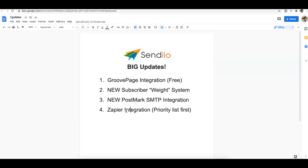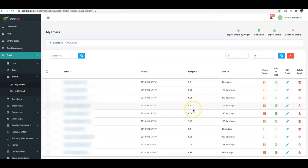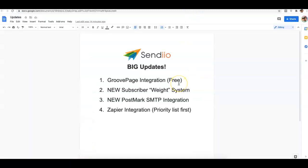That's it for four very big updates and we're excited about where we're going with SendYo. If you don't have a GroovePages account, click the link below — it's free but they have upgrade options for more pages and resources. Use the subscriber weight system and only email people that want to hear from you. If someone's weight is zero or negative, remove them from your list — over time they hurt your sending reputation, and that affects even the people who do want to hear from you.